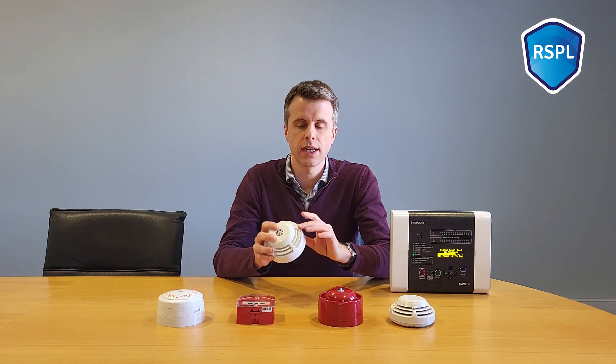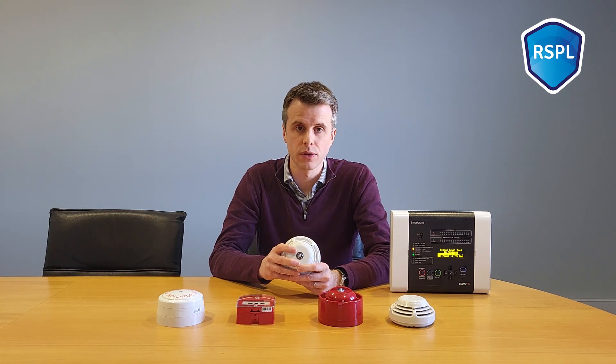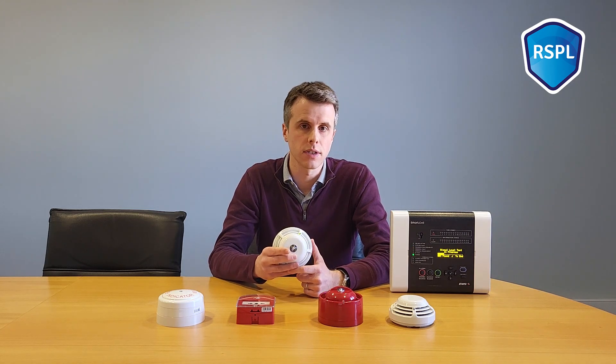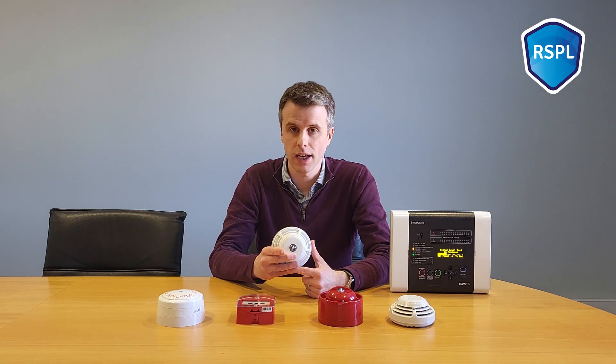As you saw, we had the green LED on the detector the whole way through this building and even outside for a good distance away from the building. This means that we could install a SmartCell device anywhere in this building and still have good signal strength.